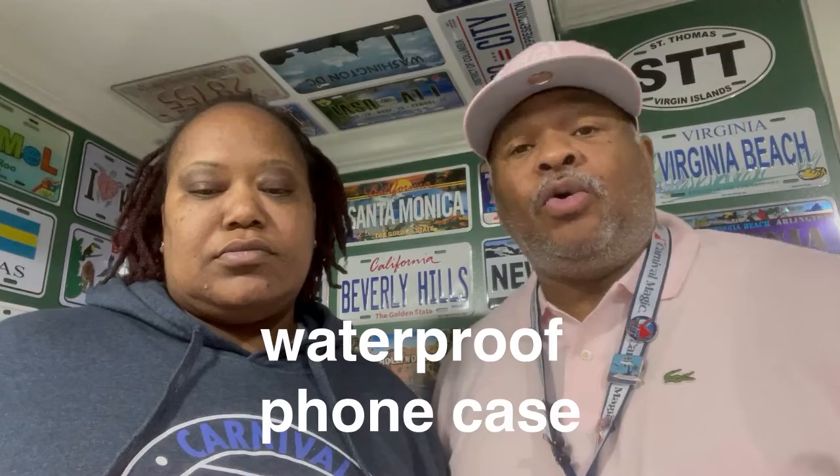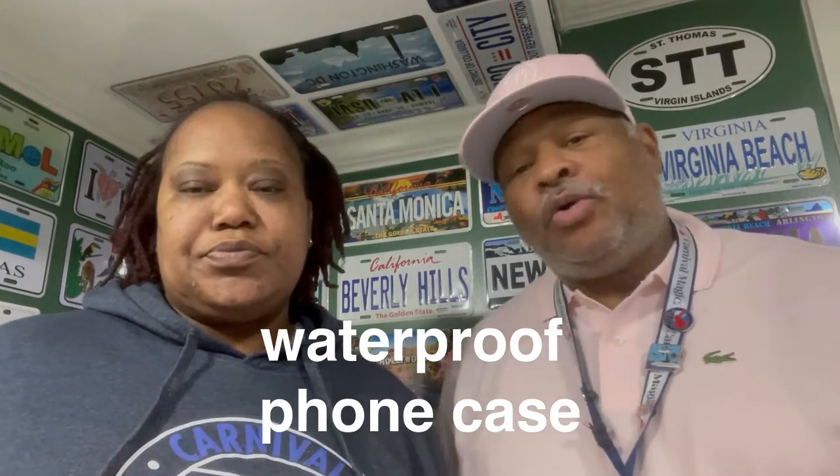The next thing will be a waterproof phone case. That way in case you decide to go in the water, your documents and your phone won't get wet. You can put them right in that waterproof case and you're good. Because you know you need your documents with you when you're out there just in case something happens — an emergency.